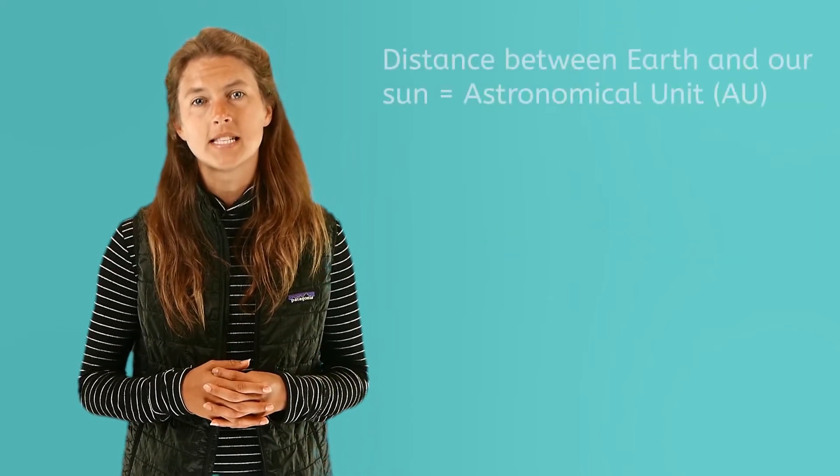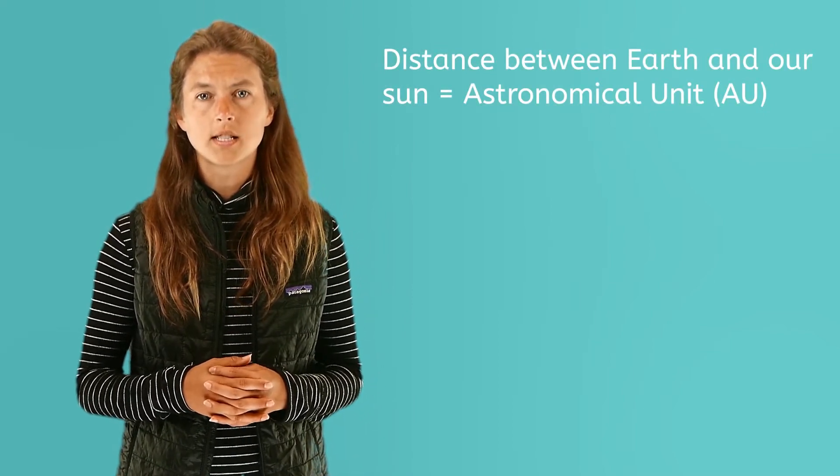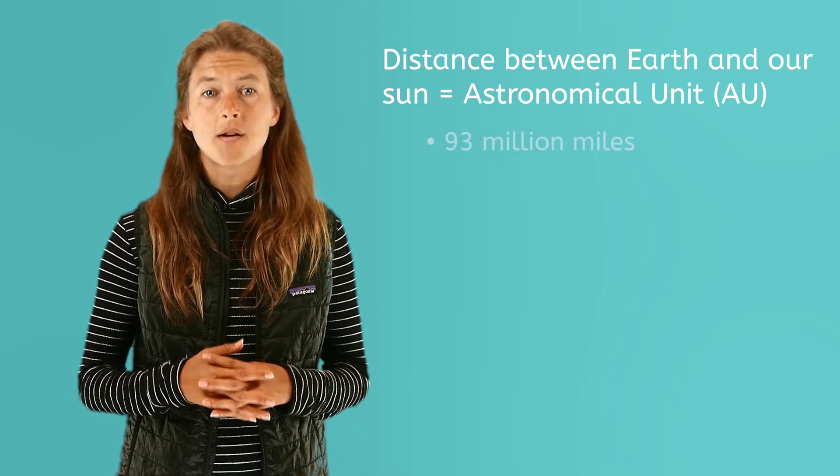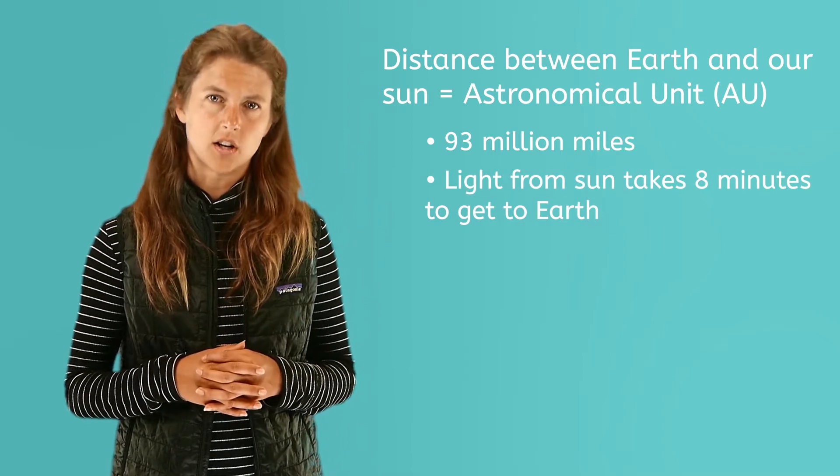Astronomers have named the distance between the Earth and our sun as astronomical unit, or AU, for short. This distance is about 93 million miles, and the light from it takes about 8 minutes to get to Earth.